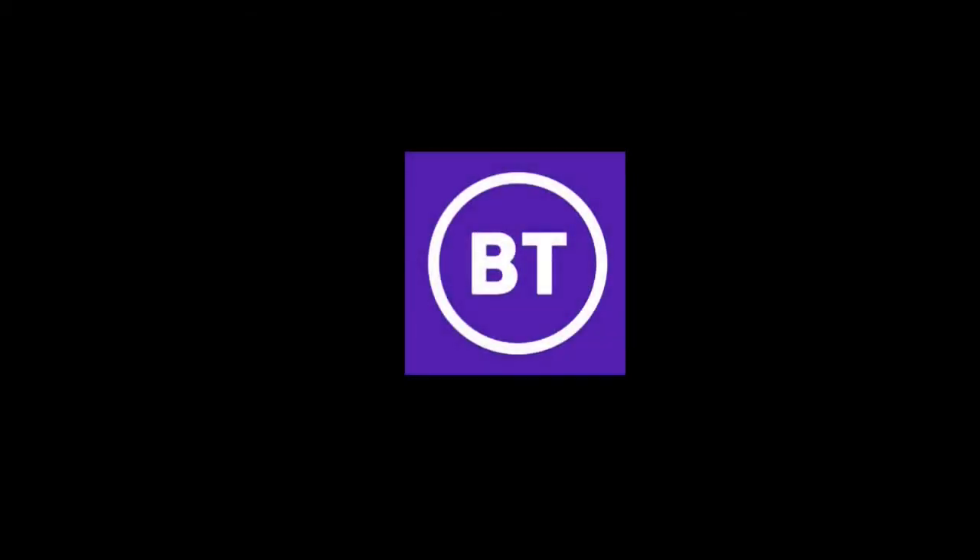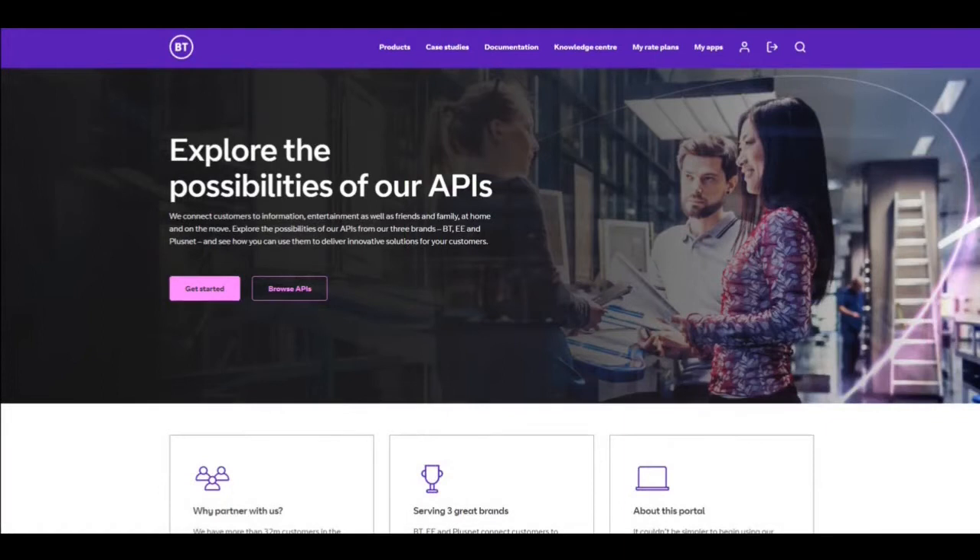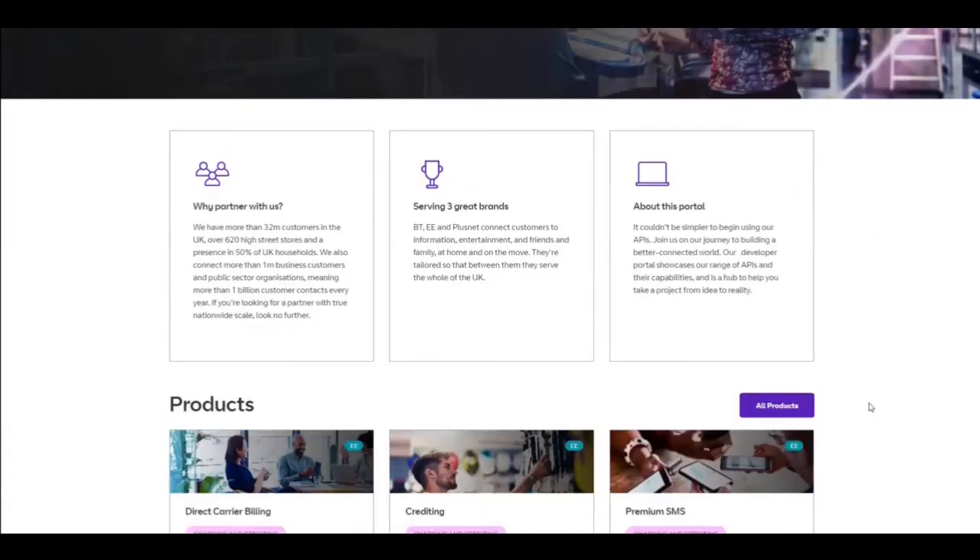This is BT's developer portal at developer.bt.com. BT is the UK's leading telecommunications and network provider, serving customers across 180 countries worldwide. BT is a complex organisation with a retail business selling fixed and mobile telecom services to homes and businesses, but we also sell our network as a wholesale product to other telecoms companies who compete with us in the retail business. We're required to keep data about our wholesale business separate from our retail business, and that includes API usage. We use the Apigee platform for our API gateway, using different Apigee orgs to keep this data separate.